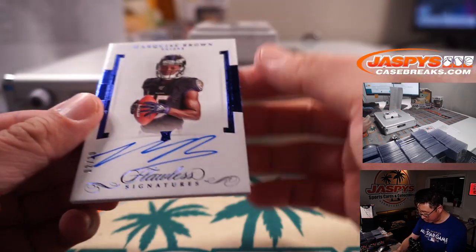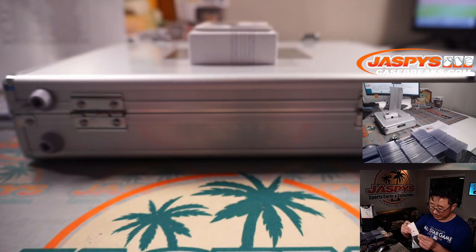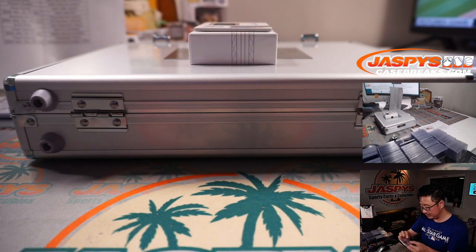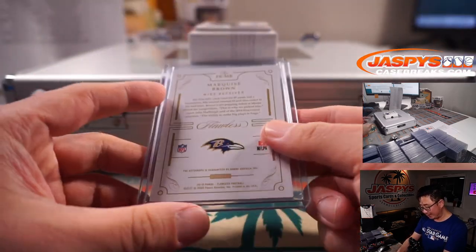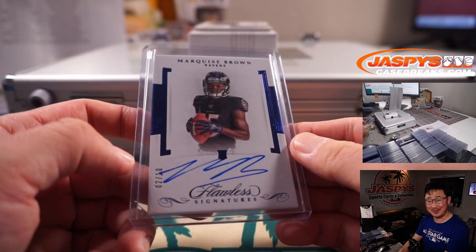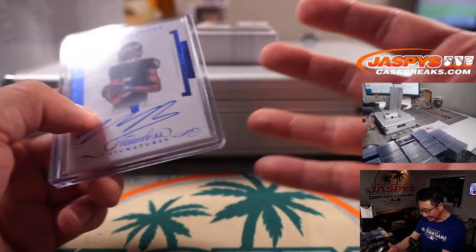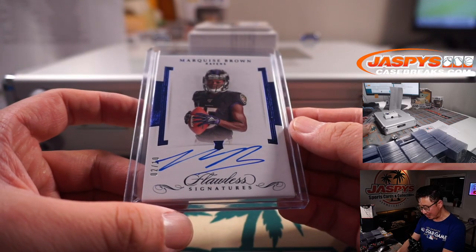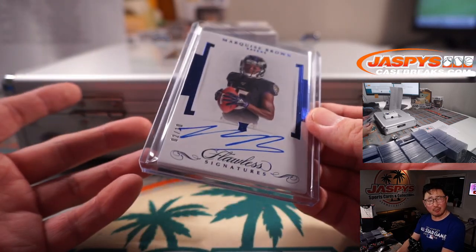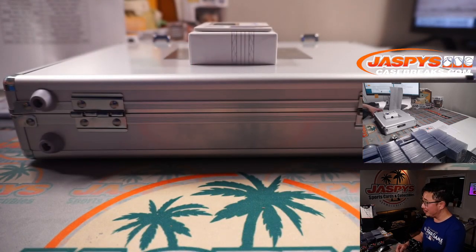We've got Marquise Brown, Hollywood Brown, Rookie Auto, 2 out of 10. Aaron Billingsley and his Ravens. He could be really special — maybe a Tyreek Hill type player with his speed, once he gets in tune with Lamar Jackson. Maybe route running is an issue, but if he just figures it out, it could be really exciting.